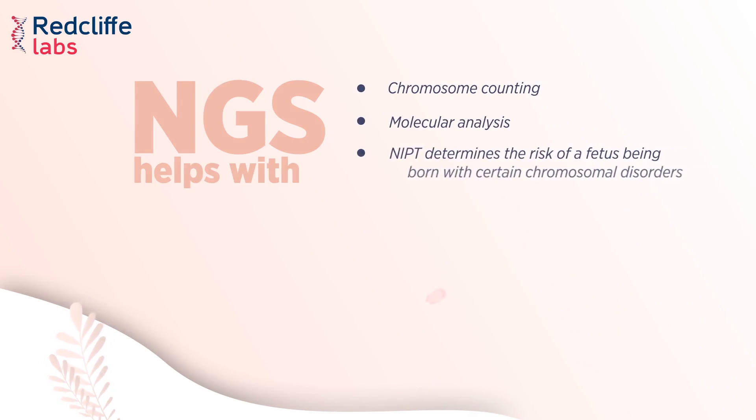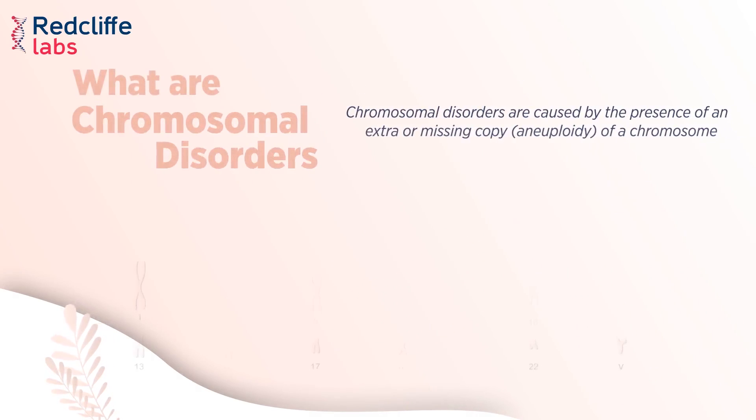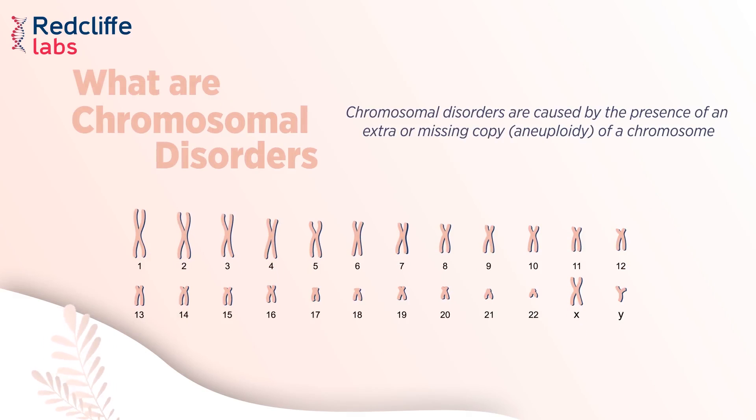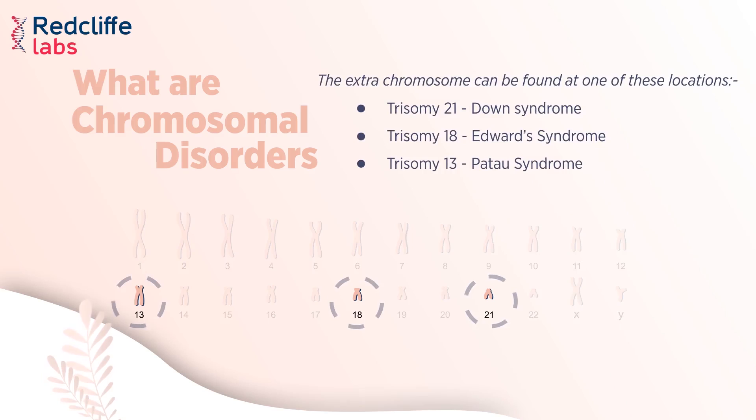NIPD determines the risk of a fetus being born with certain chromosomal disorders. Chromosomal disorders are caused by the presence of an extra or missing copy — aneuploidy — of a chromosome. The extra chromosome can be found at one of these locations.